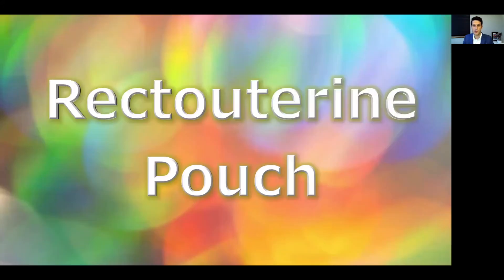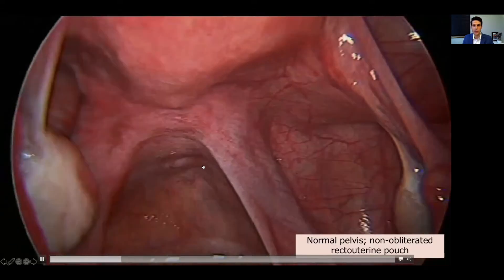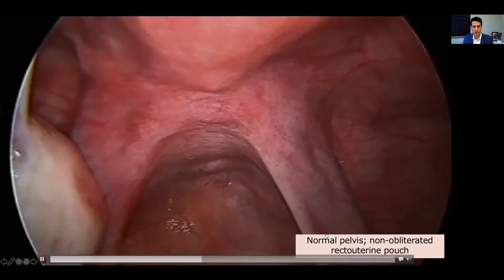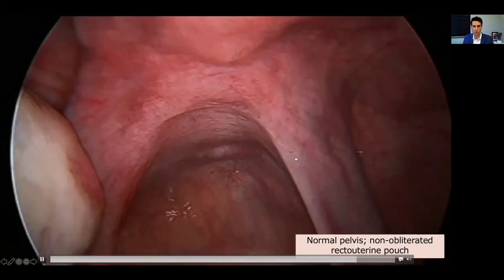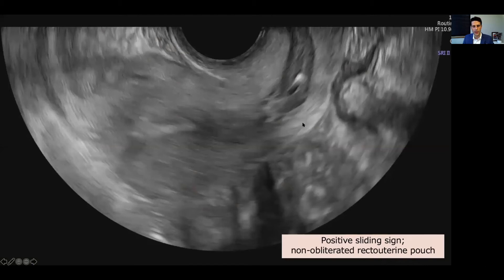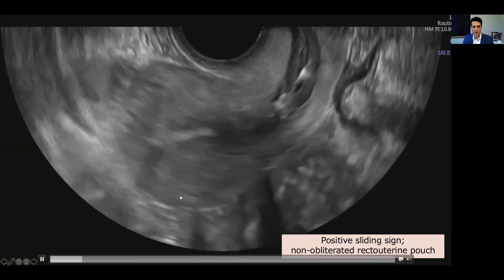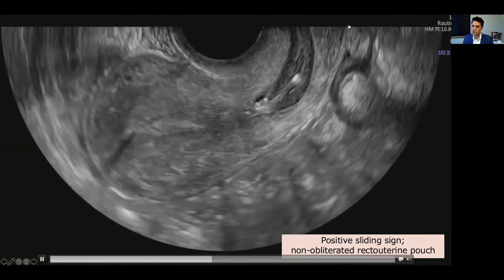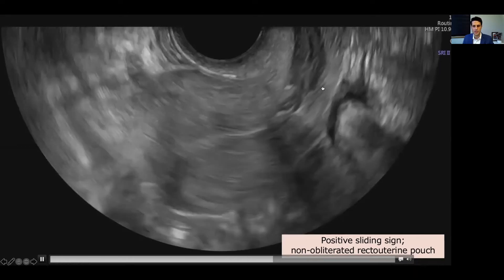The recto-uterine pouch, also known as the pouch of Douglas or the cul-de-sac, is a very important area to describe sonographically to allow for very good surgical planning. Here we have a video of a normal pelvis with a normal pouch of Douglas — you see our uterosacral ligaments joining at the torus uterineus, this is peritoneum overlying the pouch, a very normal non-obliterated pouch. Here we have a video of a sliding sign where the entirety of the posterior uterus and posterior retrocervix is sliding against the contents posteriorly, particularly the bowel — a non-obliterated pouch.